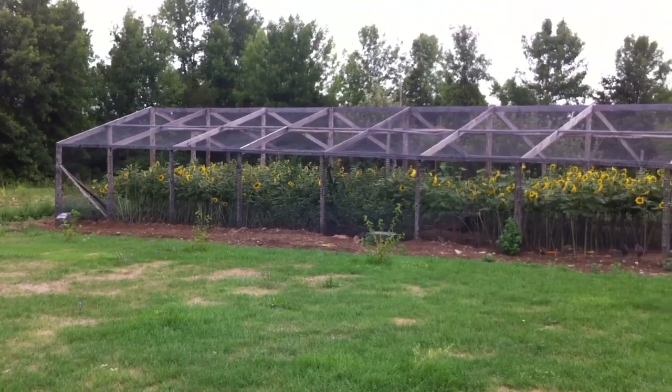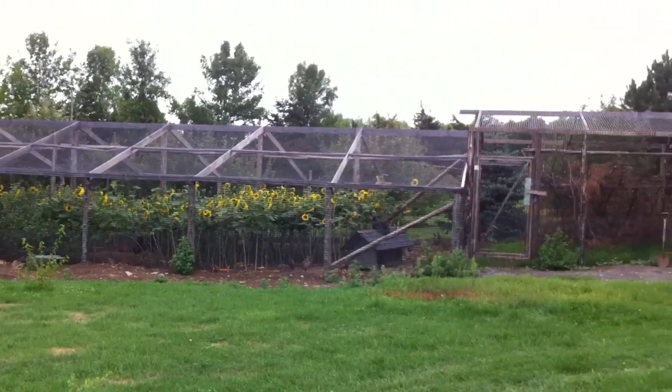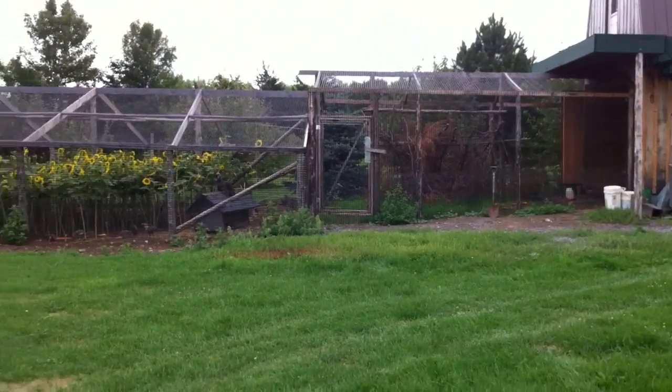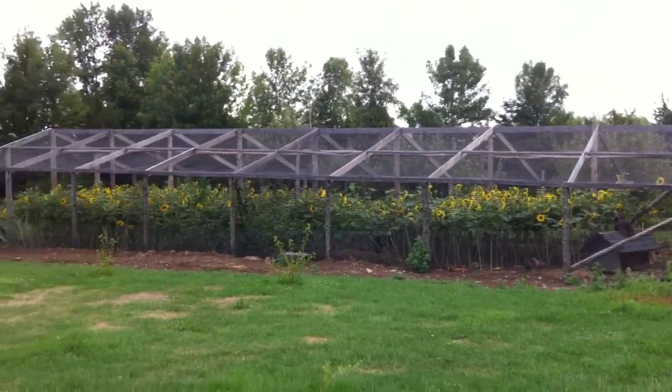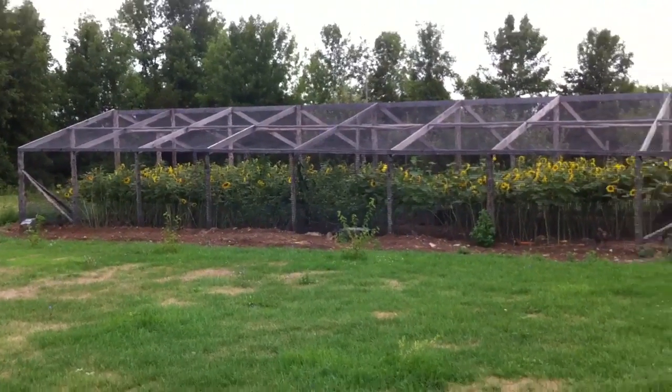Hey guys, how you doing? This is Game Birds, Game Bird Farm 100. This is going to be the first video for this channel. Basically this channel is going to be all about the game birds that we raise, what we do with them, and why we do it. Anyway guys, let's get to it.